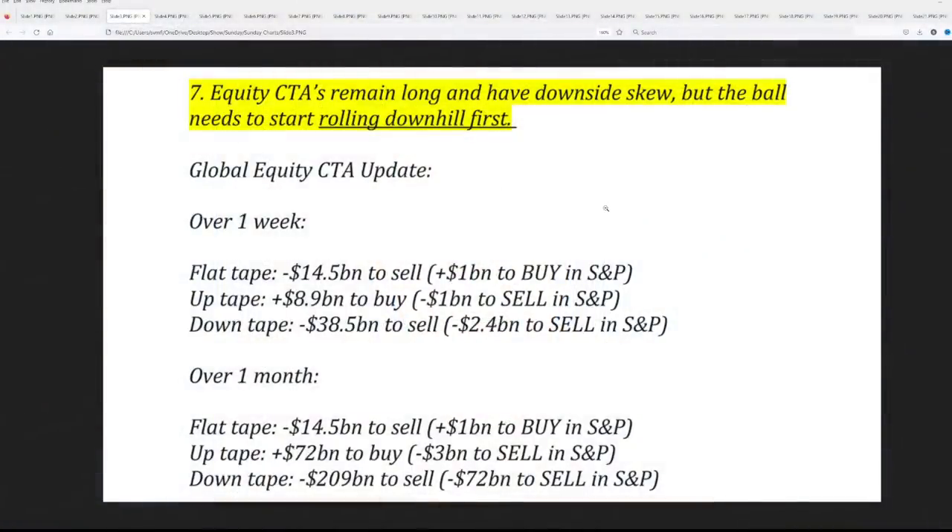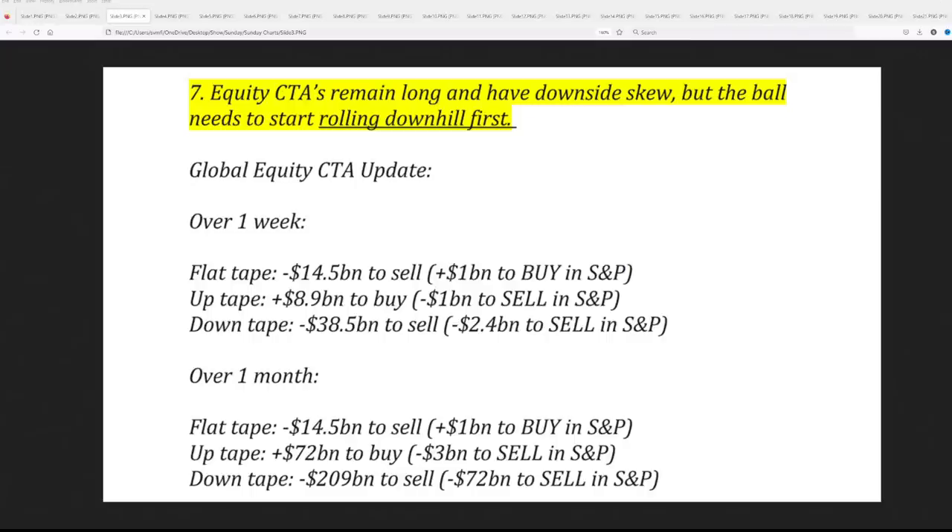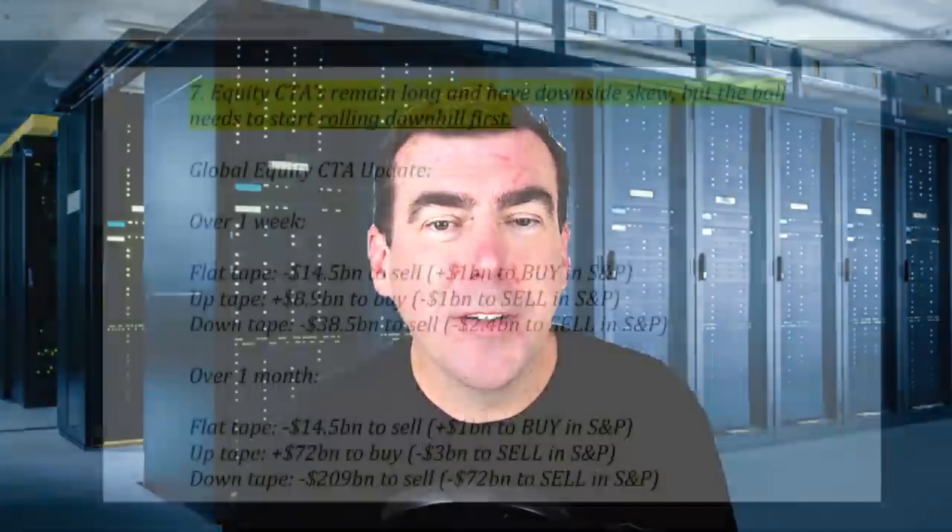Looking at what's coming over the next month in an up tape, there's still room to buy but global equities are at $72 billion and they're selling on the S&P. One thing we want to really emphasize: raise your stop loss levels when you're making money, because when momentum starts to die the machines start to sell a little bit, and then they'll start to sell a lot.